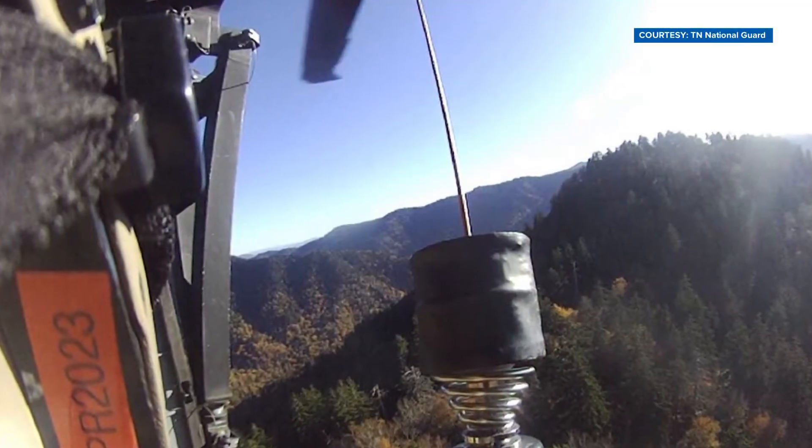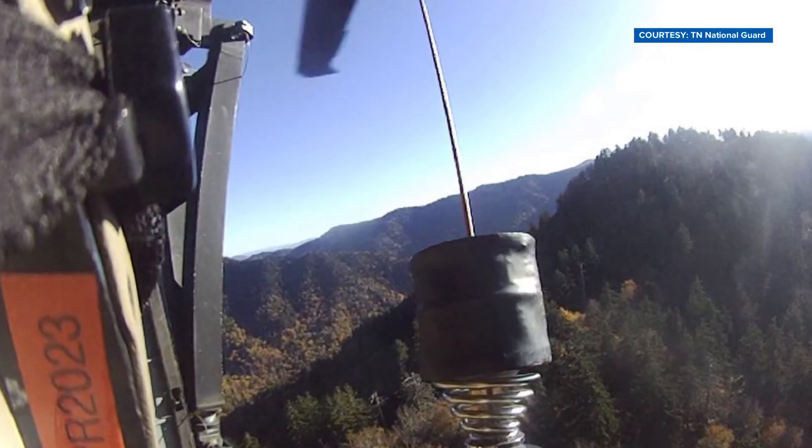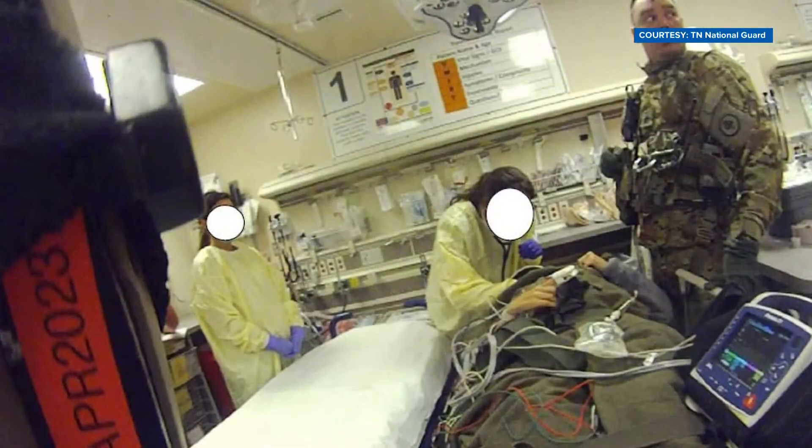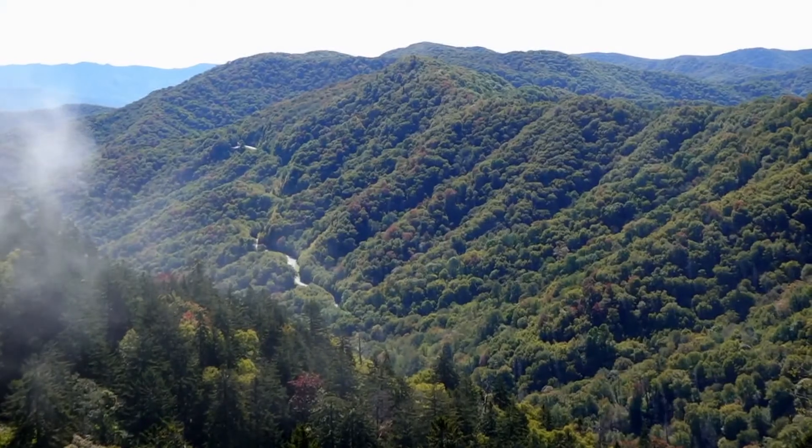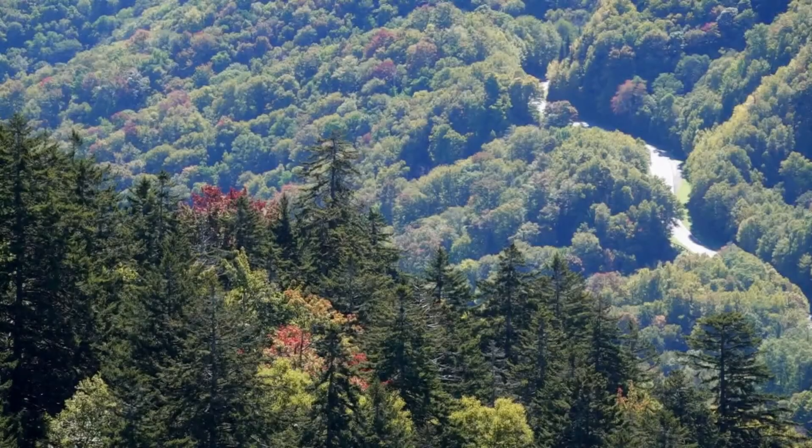With so many people coming to the Smokies, emergency manager Liz Hall says they're teaching people how to avoid these situations. We encourage people to be smoky smart — stay hydrated while you're in the park, map your hike and understand the length and topography, and always wear proper footwear, which in the fall really means wearing a proper boot.